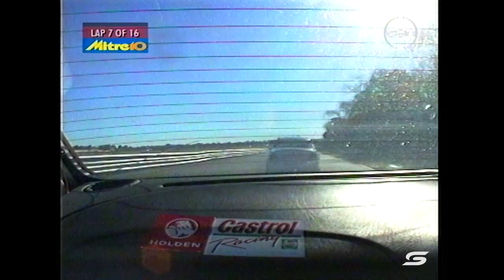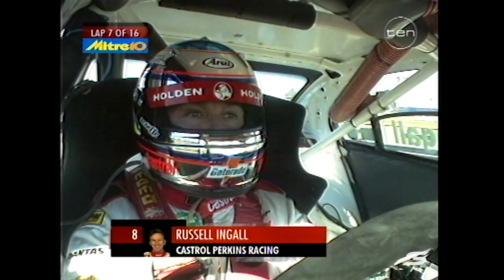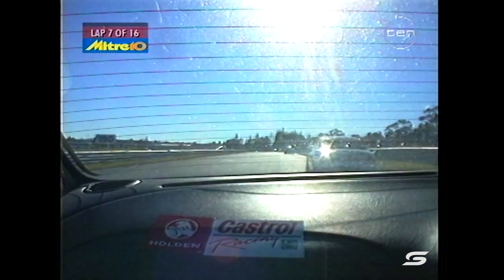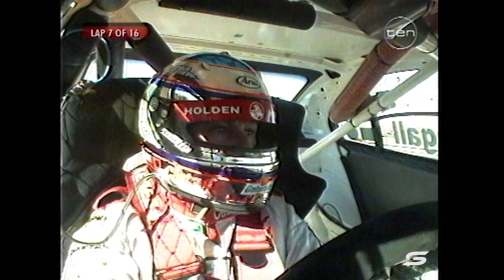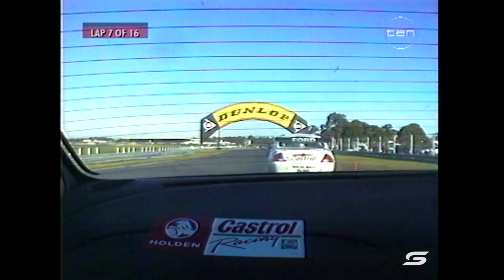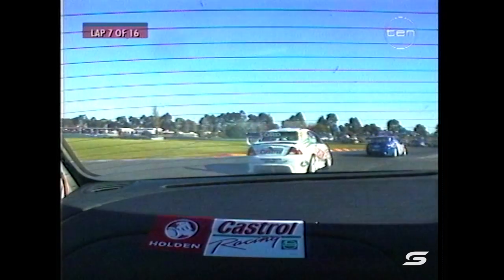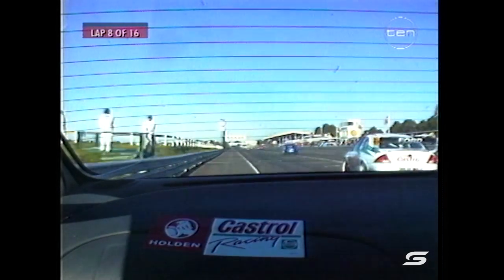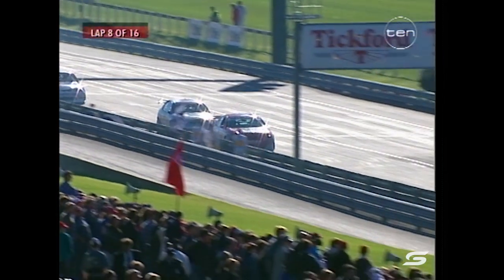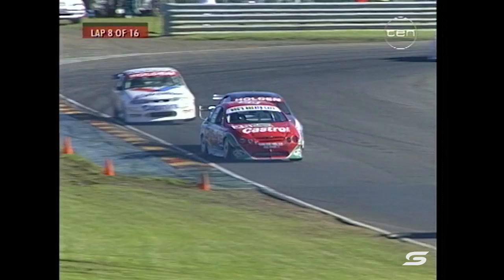If your driver wants more horsepower, I don't know anyone who'd complain about that. Let's have a listen to the Enforcer as he gets stuck into Sandown. Meanwhile Russell Ingle continues the fight in 8th position, while teammate Larry Perkins is having another very frustrating weekend back in 16th position — qualified 19th and up to 16th — as Ingle continues to pressure fellow Castrol driver Tony Longhurst.